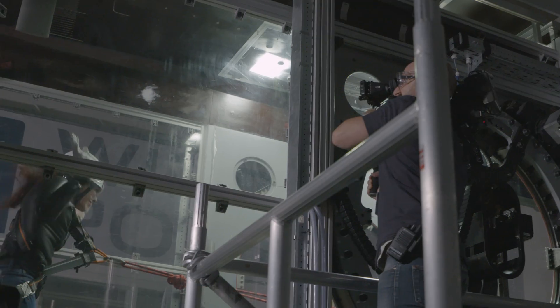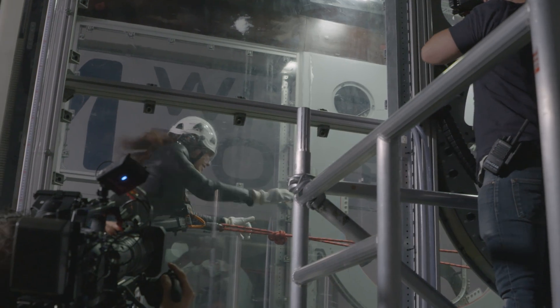The wind tunnel blew me away. It was like skydiving stationary. I could barely keep my limbs in the right place. It was bananas.